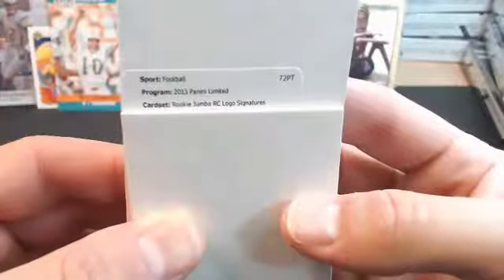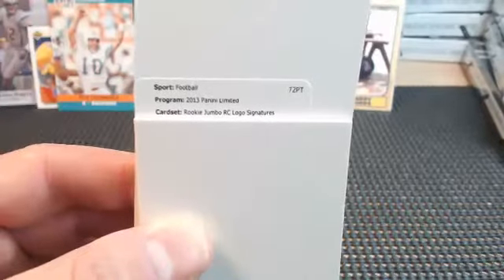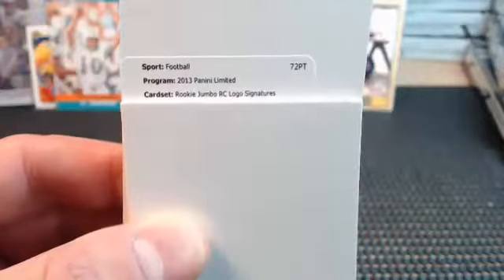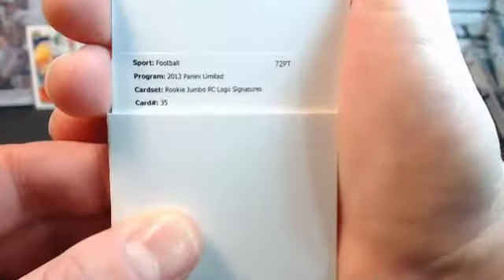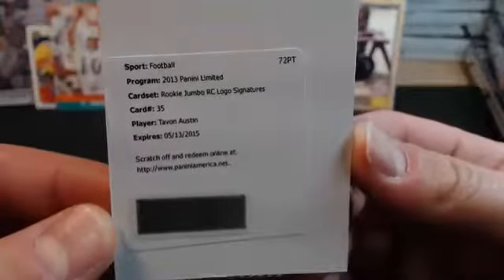We have a redemption card! Let's see what it is - Rookie Jumbo Logo Sigs. This is a big money hit! It's a Rookie Logo Sig - number 35. Tavon! Holy cow, the Flying WV is bringing it strong for the Rams! I hope I'm right on this. Rob, how about the Jets and the Rams delivering?